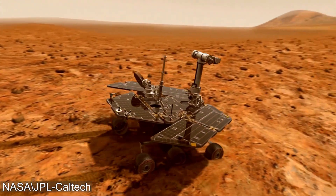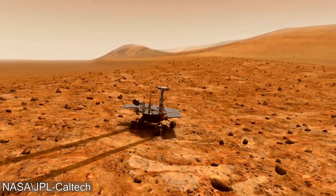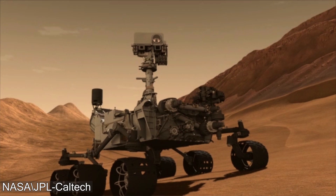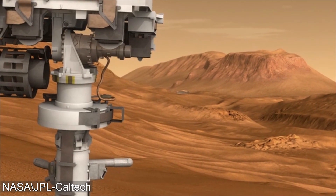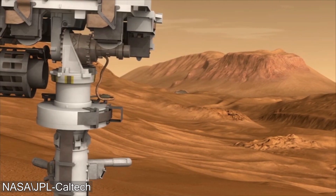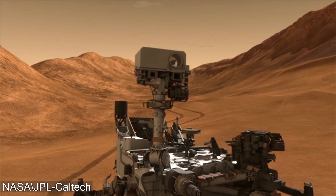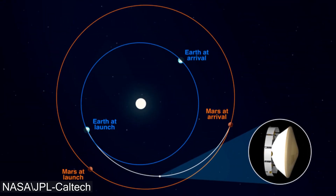Everybody loves a Mars rover, whether it's Spirit and Opportunity and their incredible adventures across the Martian landscape, or Curiosity and the mysteries it has uncovered regarding an ancient lake bed on Mars. These rovers excite our inner passion for space exploration and allow us to envision a future where one day humans are on Mars. The next rover to go is Perseverance, which is already making its way towards Mars as of right now.